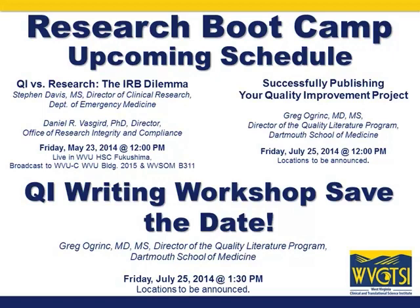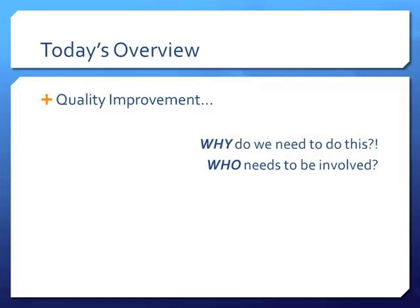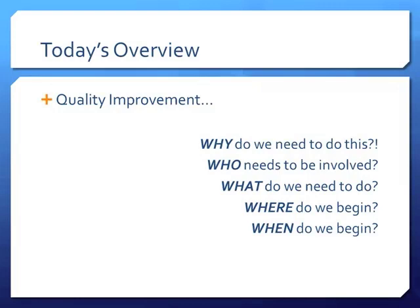Good afternoon. The nuts and bolts of QI — one disclaimer: we can't make you experts today. This entails an entire workshop of a couple of days to go through, so we're summarizing days of information in one hour. Today's overview: QI is really just asking six questions — why do we need to do this, why is this important, who needs to be involved, who does the QI projects, what do we need to do, where do we begin, when do we begin, and how do we do this?